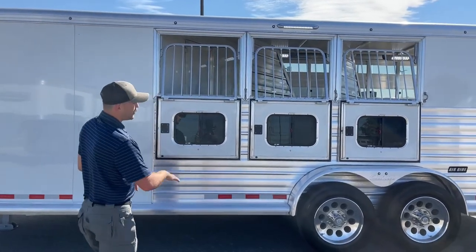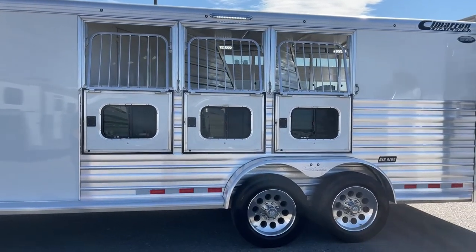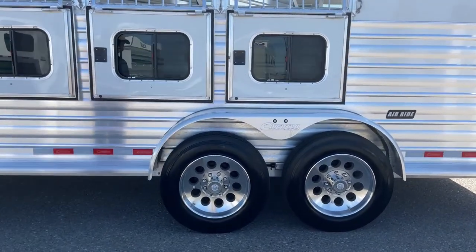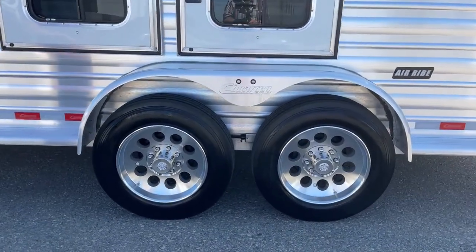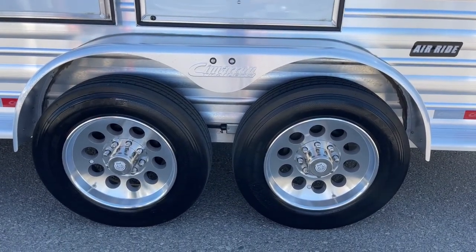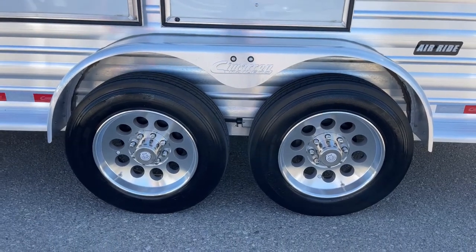Before we make our way up front, we did put aftermarket upgraded wheels on this trailer — Boar's Head wheels. Our GM and manager love them; anytime they demo a trailer they always put these upgraded wheels on, they always look really flashy and they've always held up.